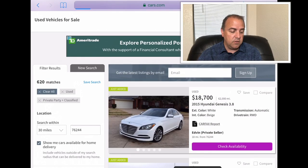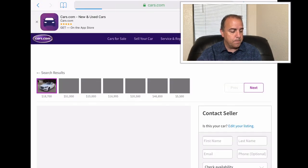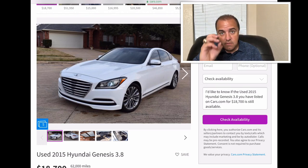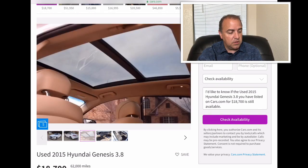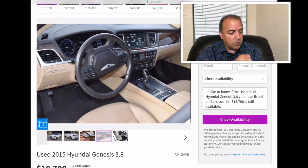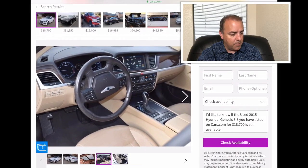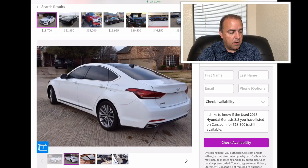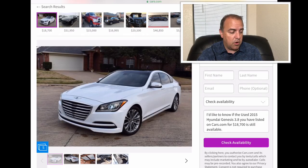Right off the bat, a 2015 Honda Genesis — actually the Hyundai Genesis — this is the 3.8. It has 62,000 miles on it and they're wanting $18,700. I love the Hyundai Genesis. I love the amount of features they put in these cars, the attention to detail, packed with technology. It's a fantastic car, fantastic ride. All the features you get for the price, it's really hard to beat.